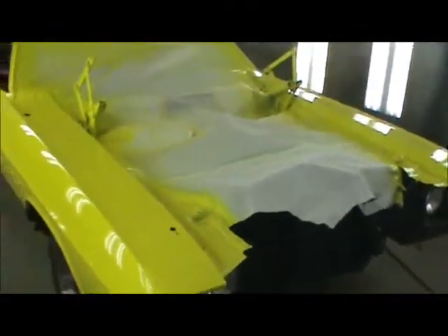As you can see here, we got the side stripes going down the side of the vehicle. It's painted in a bright yellow with black racing stripes and has a shaker hood.